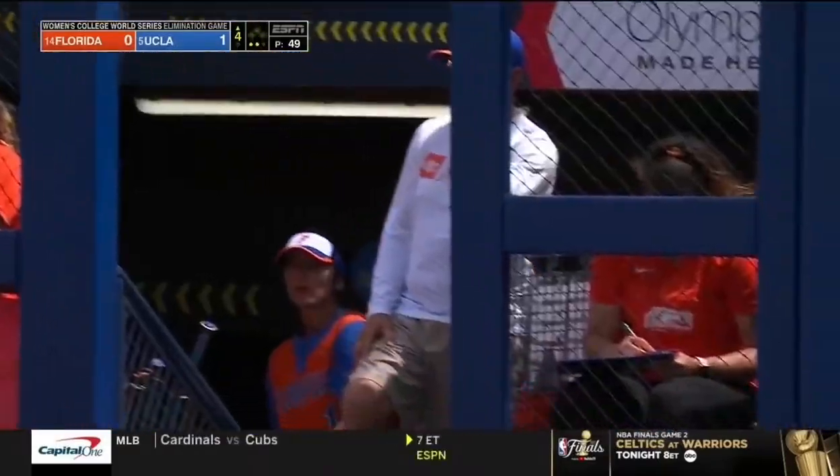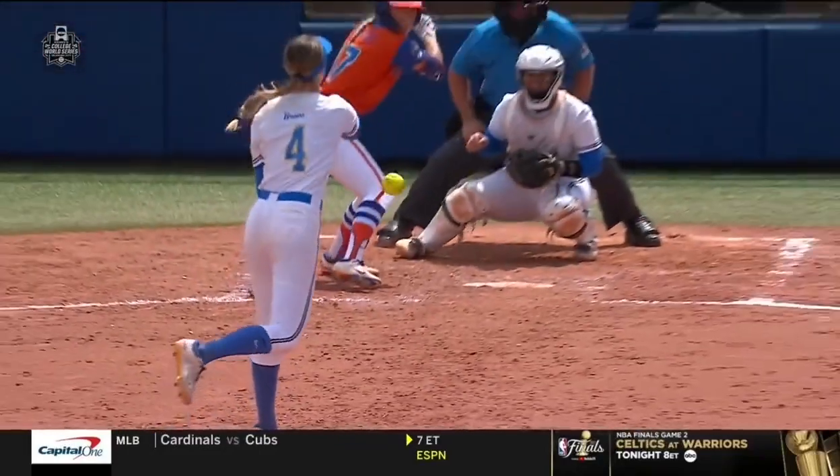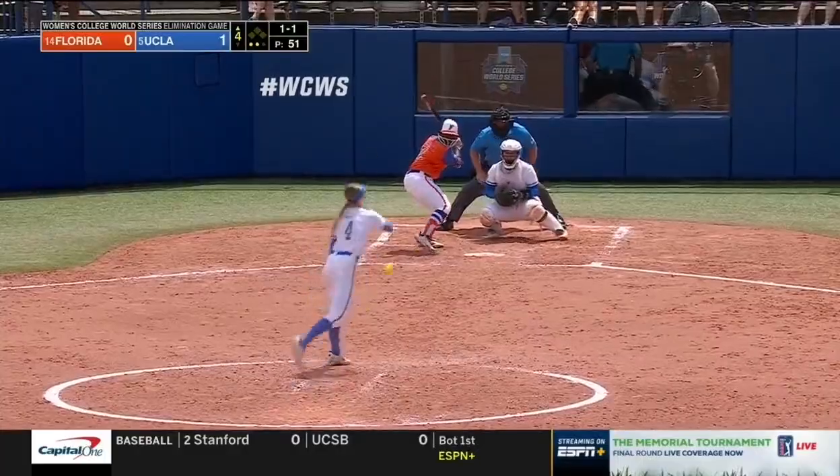She falls behind 3-0 and comes back with three consecutive change-ups, so her setup pitch is a change-up for the strikeout on the change-up. Wrong binder.